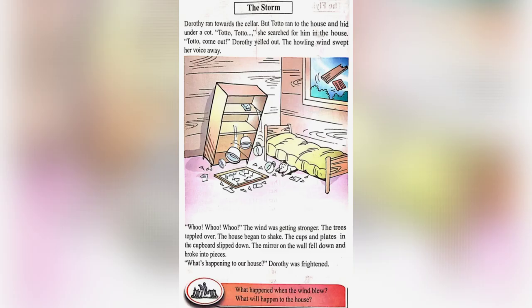The Storm. Dorothy ran towards the cellar, but Toto ran to the house and hid under a cot. She searched for him in the house, calling out, "Toto, come out!" Dorothy yelled, but the howling wind swept her voice away.